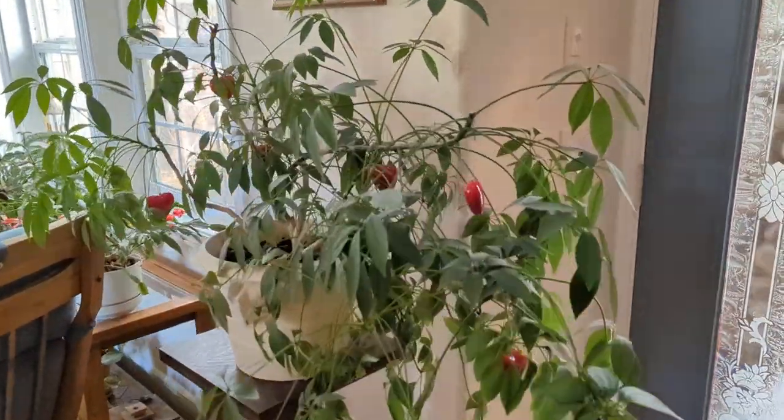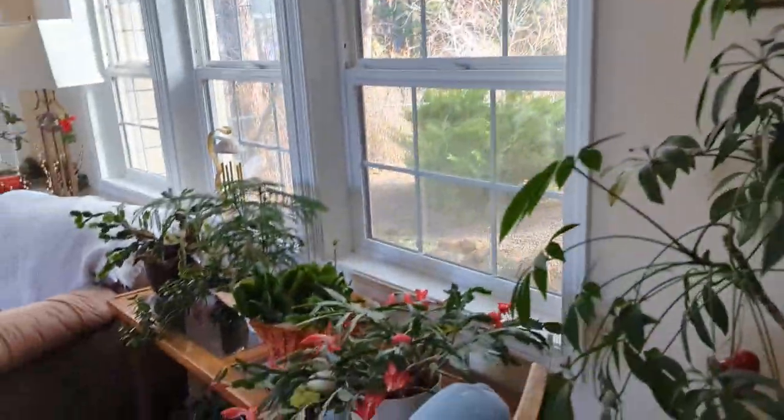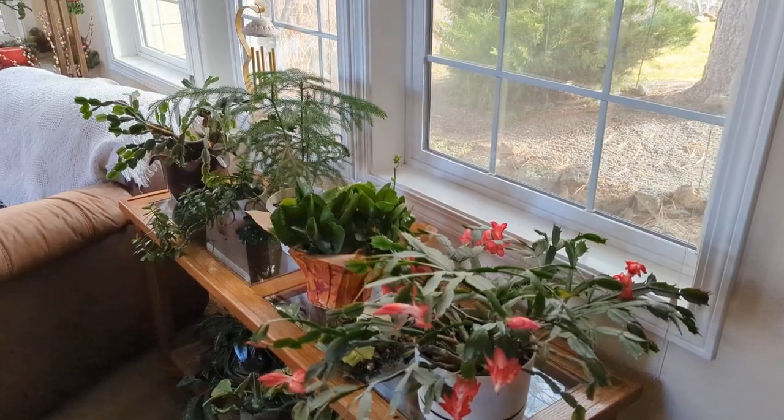Some of the plants get into it — not all of them, some of them. But we do have Christmas cactuses blooming.